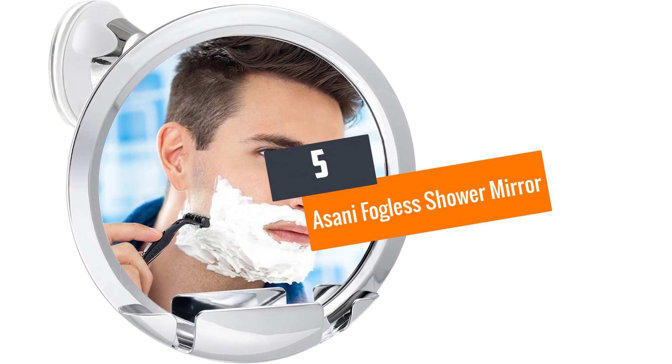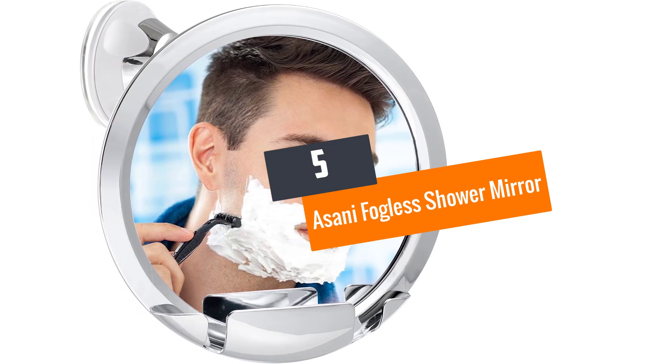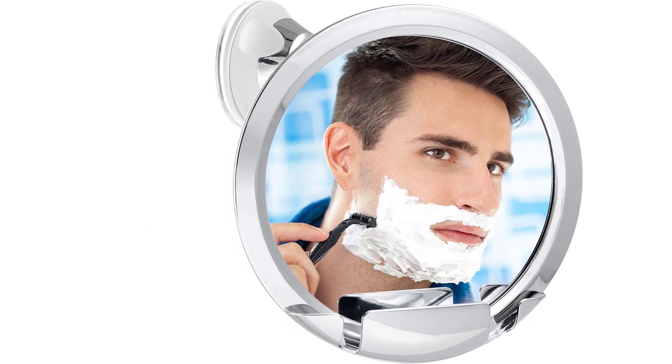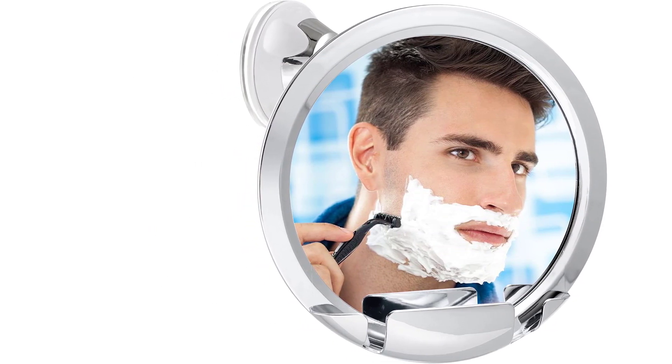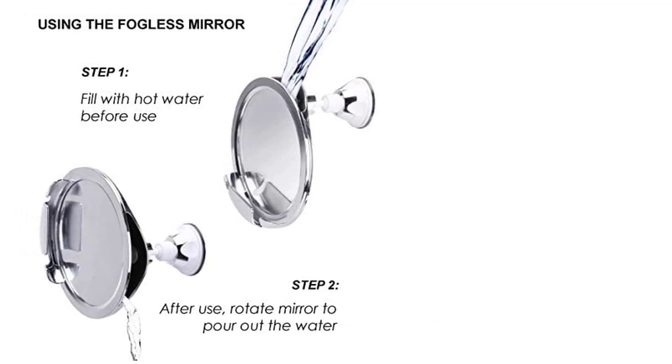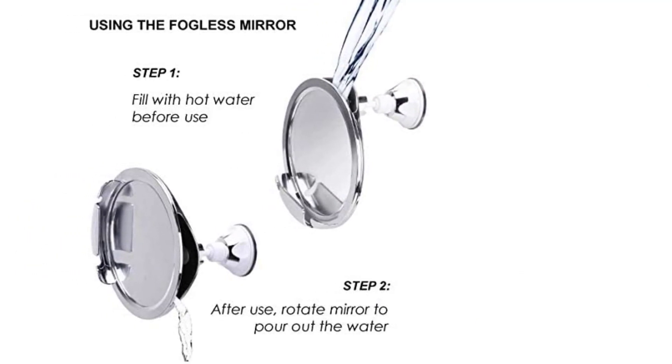At number 5: the Asani Fogless Shower Mirror. While other shower mirrors are equipped with fog-resistant coatings that may peel off sooner or require an expensive non-fogging spray, this shower mirror is different. All you need to do is fill in the container with hot water and say goodbye to fogging.